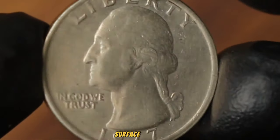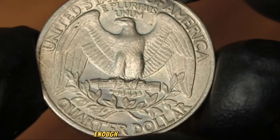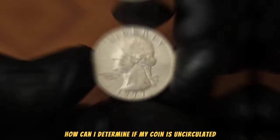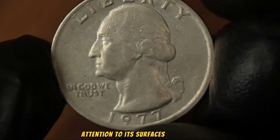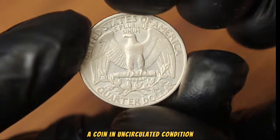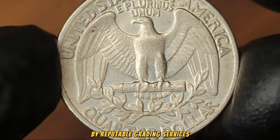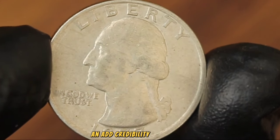Factors such as luster, surface quality, and any possible flaws play a significant role in determining its worth. To determine if your coin is uncirculated, inspect it under proper lighting conditions, paying close attention to its surfaces and edges. Look for any signs of abrasions, scratches, or loss of detail — a coin in uncirculated condition should exhibit sharp, well-defined features with minimal to no wear. For a more accurate assessment, consider getting your coin professionally graded by reputable services such as PCGS or NGC.